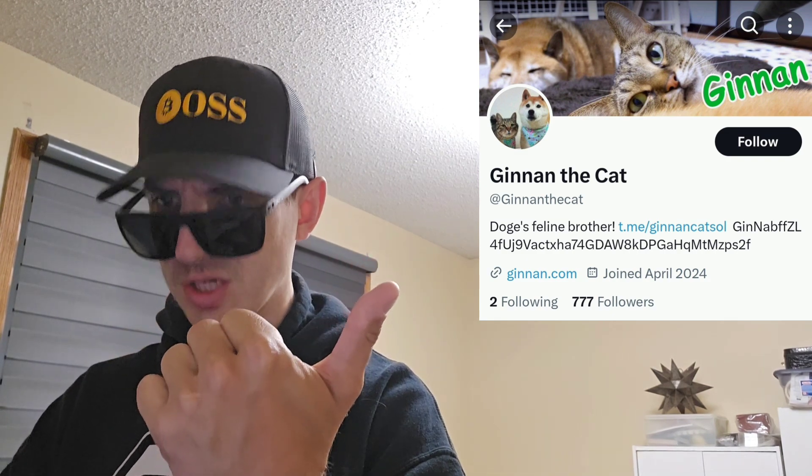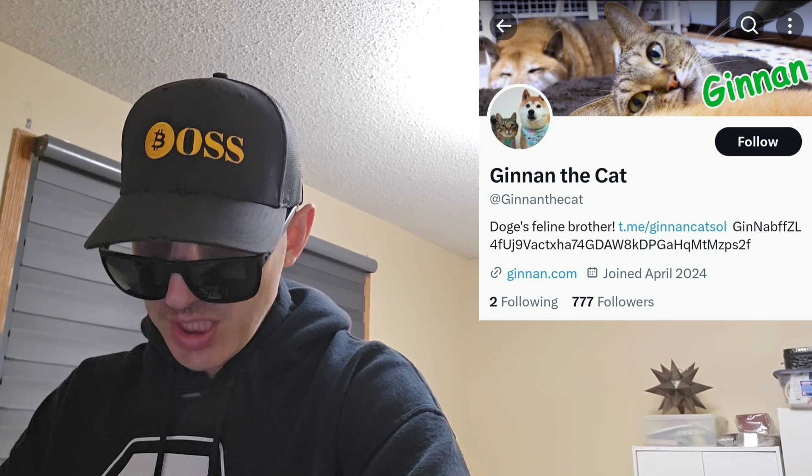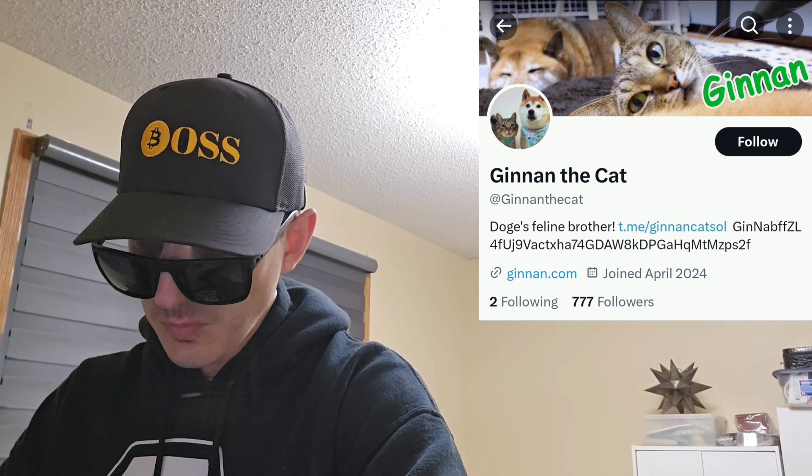It says Doge's feline sister — but why does it say brother and sister? If you go over to LBank, it says Doge's feline sister, but then you go over to their Twitter, it says Doge's feline brother. So is it a guy or a girl? Either way, Jinin — Doge's sister — will be listed on LBank, and it got listed today, July 29th, 8:30 UTC time. So it is available now on LBank.